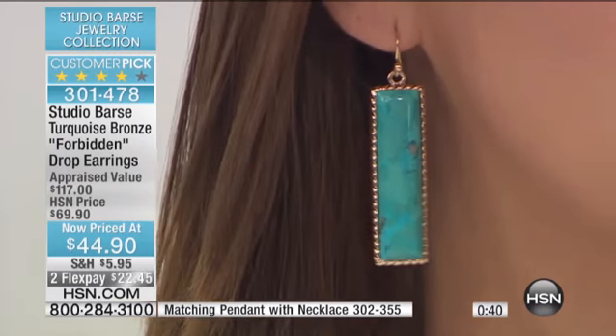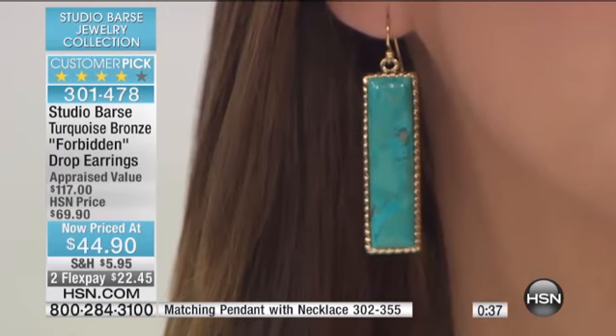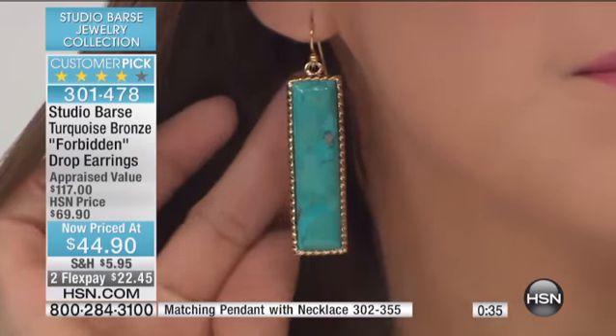That Kingman turquoise in particular is so rich. It's that beautiful robin's egg blue.